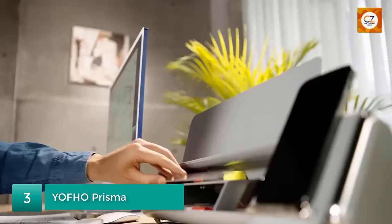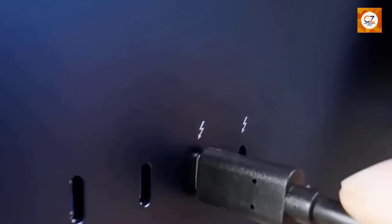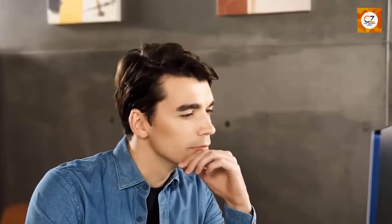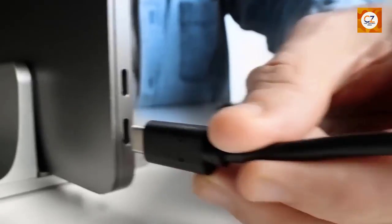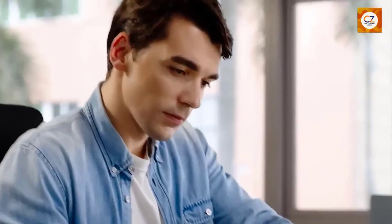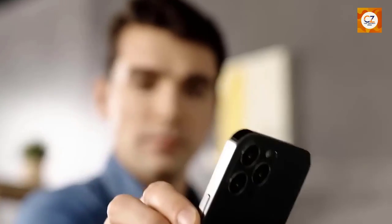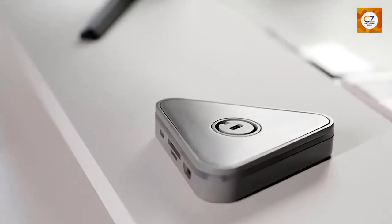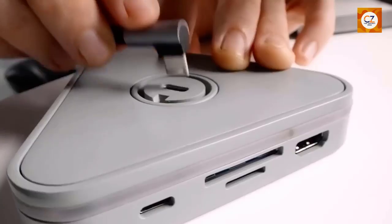Number 3: YFHO Prisma. If you're a photography enthusiast, the YFHO Prisma is a gadget that will captivate your creative spirit. This portable device attaches to your smartphone's camera lens and transforms your ordinary photographs into stunning works of art. The Prisma uses advanced algorithms to apply artistic filters and effects in real-time, giving your photos a painterly aesthetic. With a wide range of artistic styles to choose from, including famous paintings and graphic designs, the YFHO Prisma opens up a world of artistic possibilities, allowing you to express your creativity like never before.